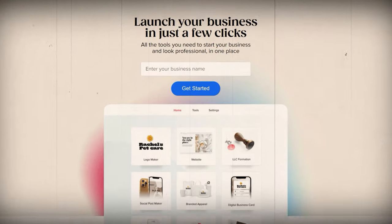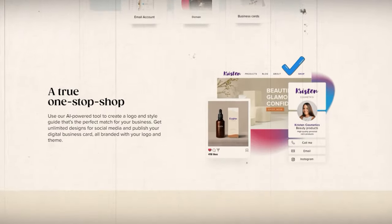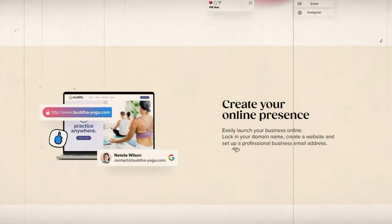So what is Tailor Brands and how can they help you with starting an LLC in Arizona? Well, Tailor Brands is an online platform that provides all sorts of branding and design services for businesses. They literally have everything you could possibly need to start your business completely from scratch — they have a logo maker, website builder, branded merch, and a bunch of other useful tools. But in addition to the design services, they also offer quick and easy LLC formation services for entrepreneurs looking to start a business.